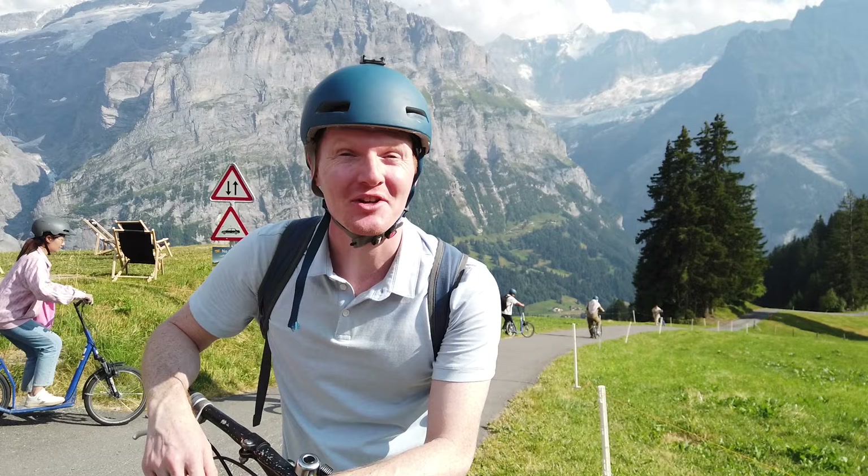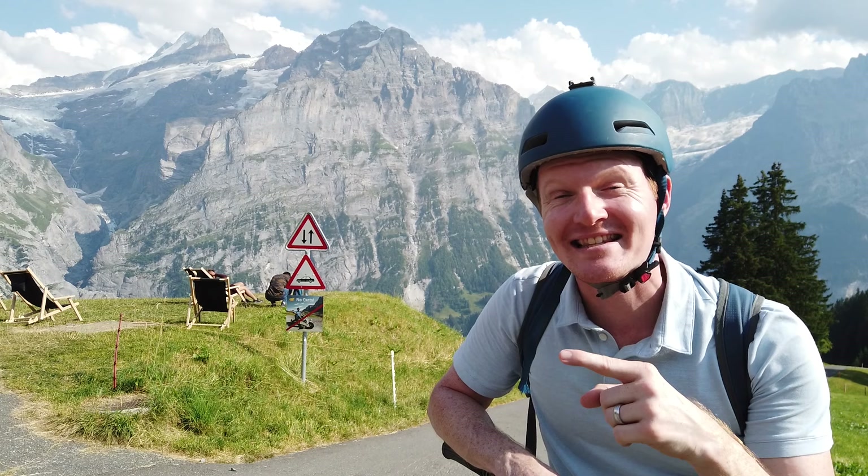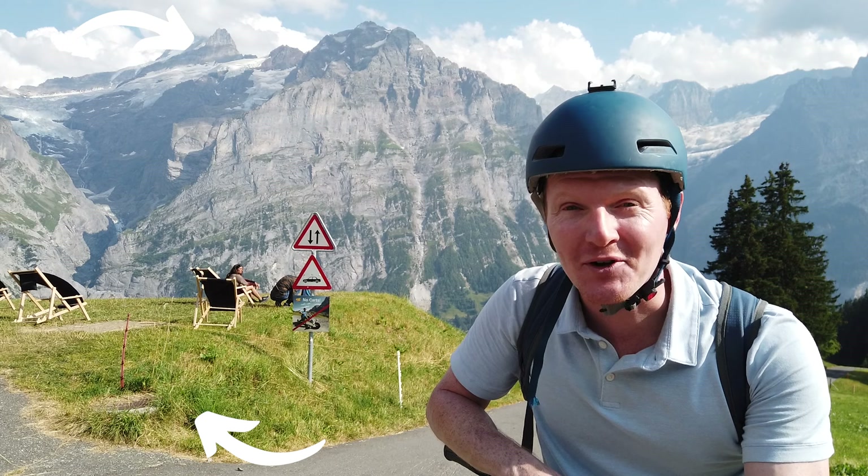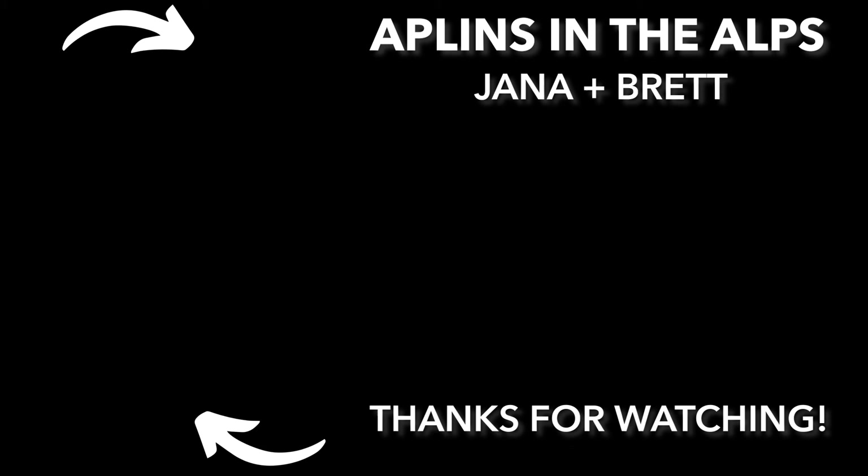While a Trotty Bike is a super fun way to enjoy your day trip to Grindelwald Fierst, it won't get you everywhere you want to go in the Swiss Alps. Watch our video where we help you choose the best Swiss train pass for your next trip to Switzerland. And if you want to get closer to the snowy peaks, watch our video where we take you to the top of Europe at Jungfraujoch. See you in Switzerland.